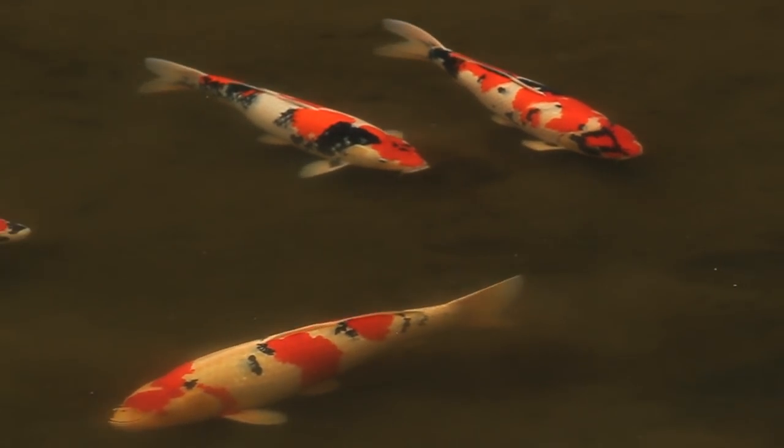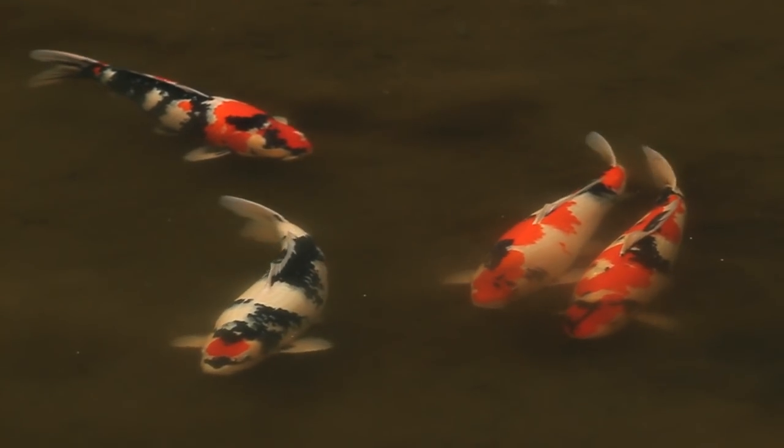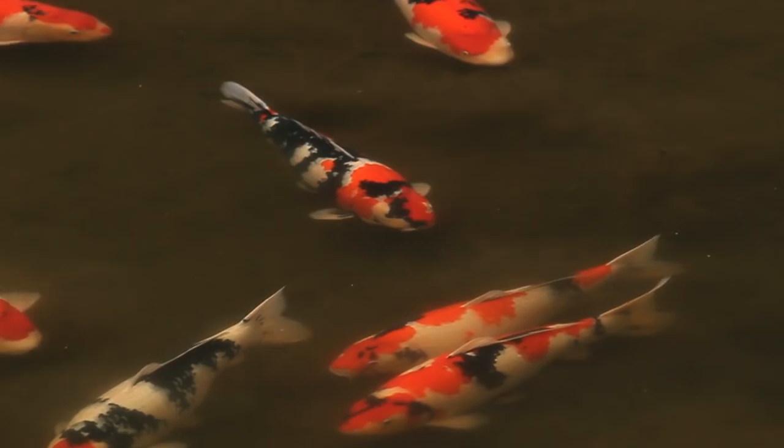This is Ikarashi Kazuto's number one mud pond, a rice-filled irrigation reservoir containing just 20 jumbo koi. From a distance, it's hard to judge that these koi are all in excess of 80cm in size.